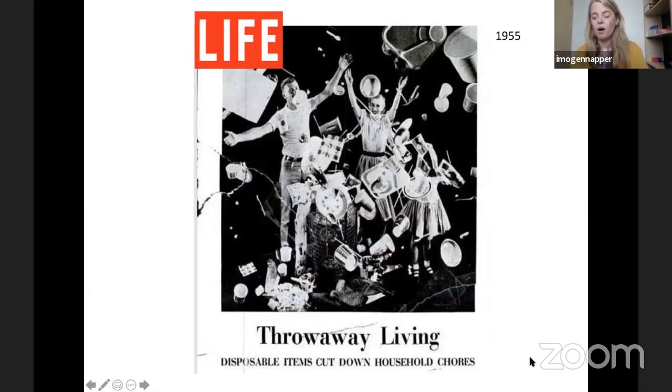But plastic has become a victim of its own success. This picture from Life magazine captures when we thought plastic was a fantastic material, especially for single-use items. This family is throwing all these single-use items in the air — you can see plates, spoons, cups. But now a lot of these single-use plastic items are making their way into the natural environment, and we're almost treating the ocean like a rubbish bin.